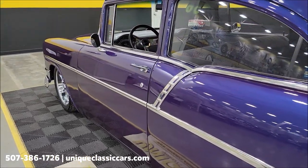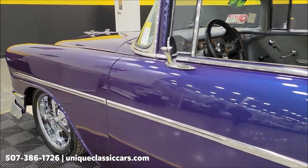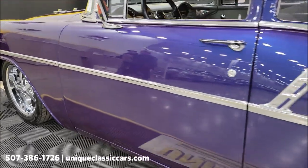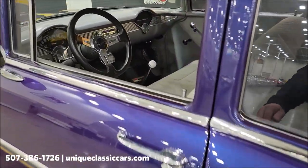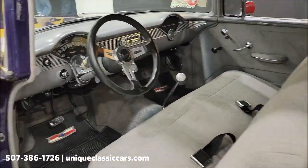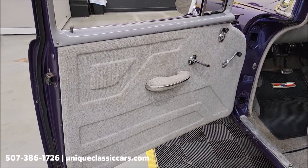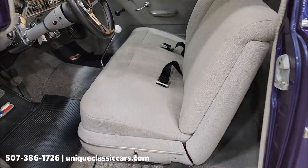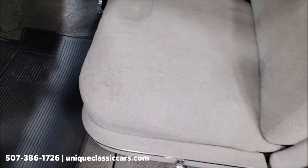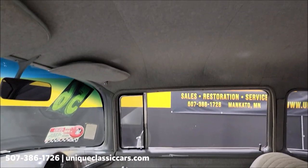Let's go ahead and check out the interior. Door panels are in good shape. Seatbelts present. Cloth seat is also in good shape — free of rips, tears, and holes. Matching headliner as well.